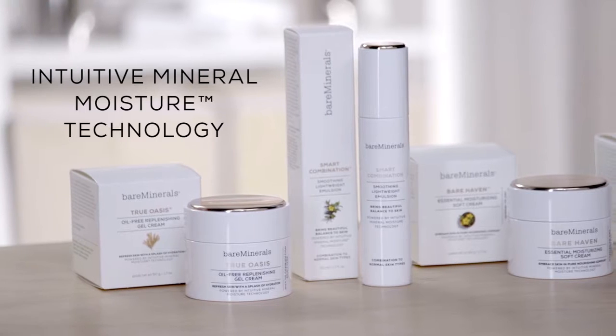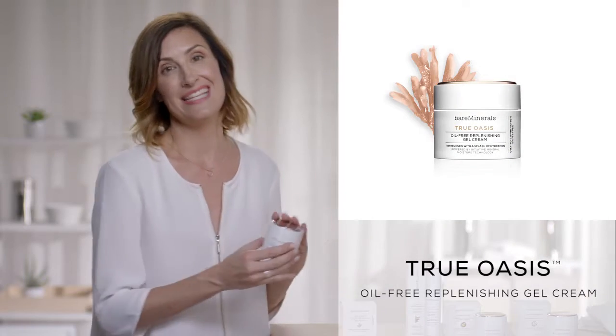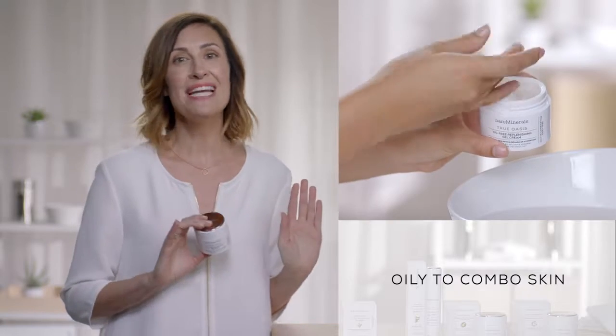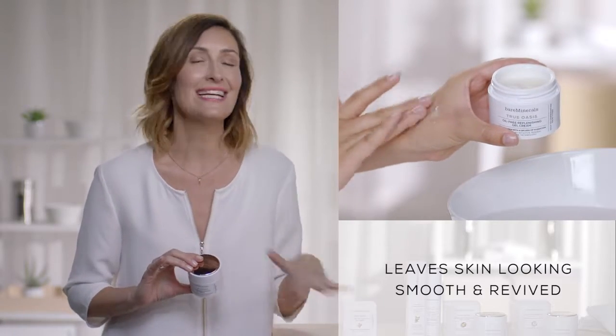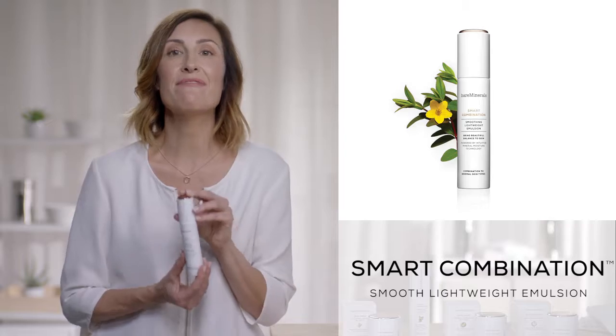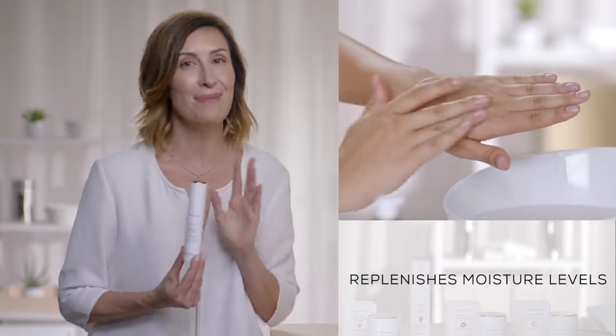And now we need to moisturize. Finish up your three-part beauty ritual with just the right moisturizer for your skin type. What makes these unique? They all have intuitive mineral moisture technology, which helps to replenish your skin with the essential moisture it needs. First, we have True Oasis — it's like a burst of water for the skin. Made for oily to combination skin, it's oil-free and contains algae. It's like a clear gel that gives a refreshing splash of hydration. Smart Combination is great for combination to normal skin types with lightweight moisture that brings your skin back to beautiful balance.